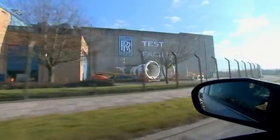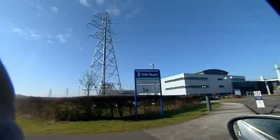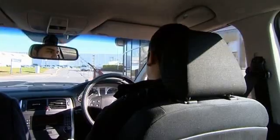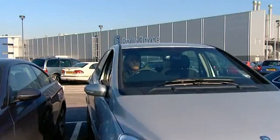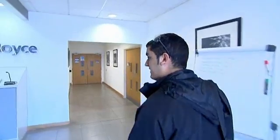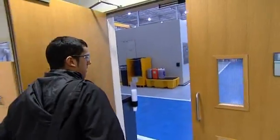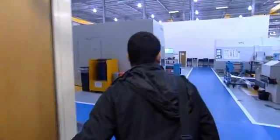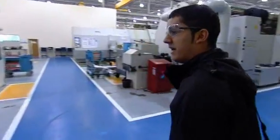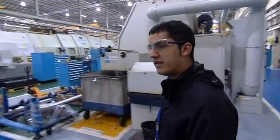Niraj is currently an apprentice at Derby at Rolls-Royce as a manufacturing engineer in engineering and maintenance. Apprentice schemes like this are vital to British industry. He's working in rotatives — the business that deals with discs, drums, and shafts. Inside, they build the largest shafts which go through the main part of the engine.